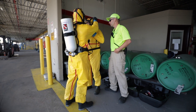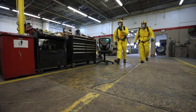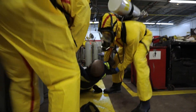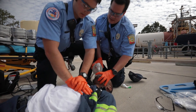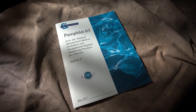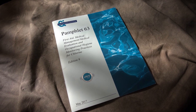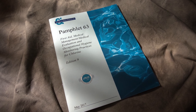Being prepared and knowing what to do is vital to the survival of someone who has been exposed to chlorine gas. This video is an overview of first aid and medical assistance directions for helping people who have had an acute exposure to chlorine gas. It is not a comprehensive summary of all possible health information, nor should this video be considered a treatment guide to a specific case. For more detailed information, please refer to the Chlorine Institute's Pamphlet 63, 9th edition titled First Aid, Medical Management, Medical Evaluation and Occupational Hygiene Monitoring Practices for Chlorine.